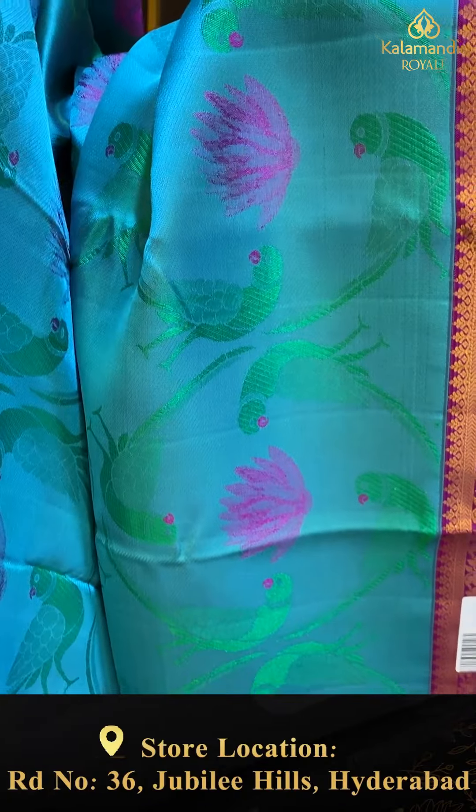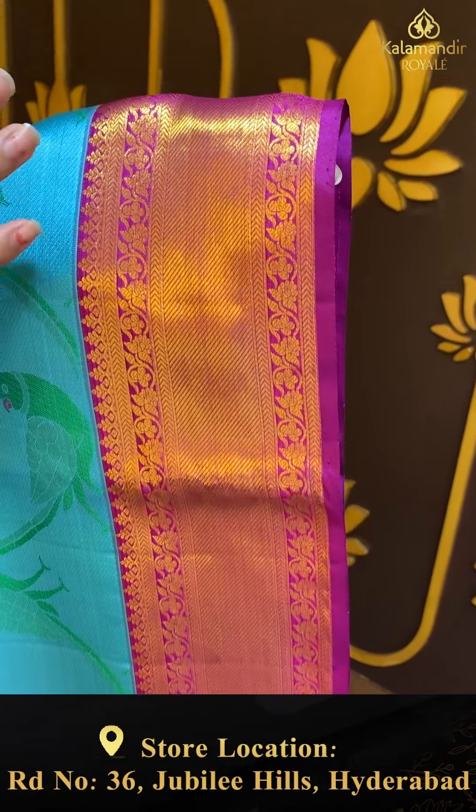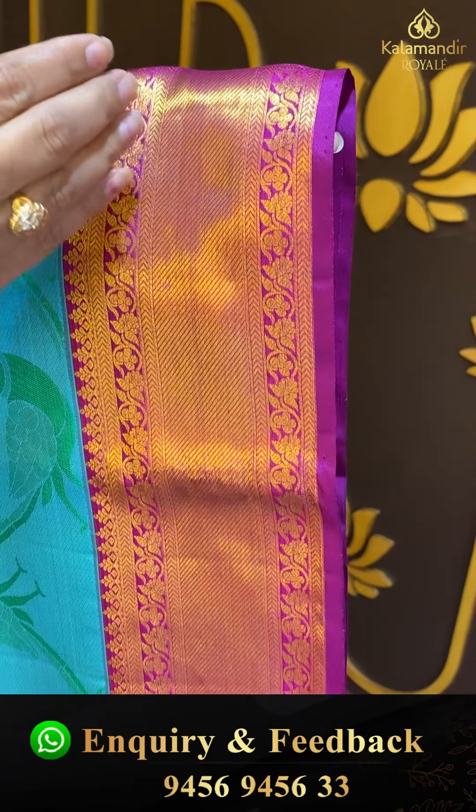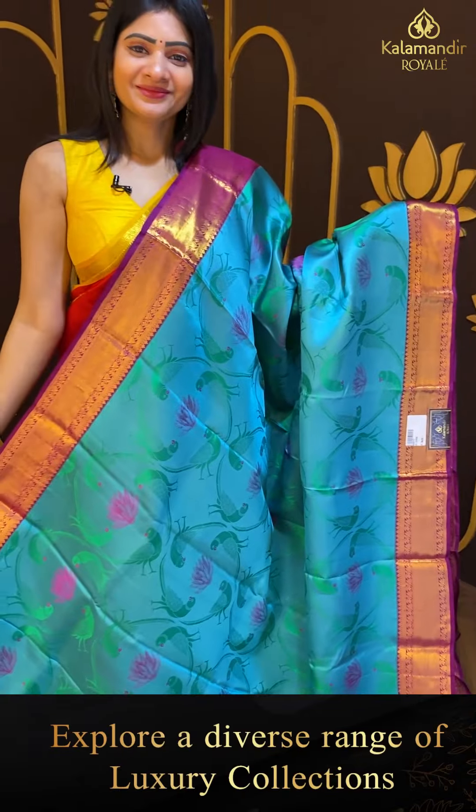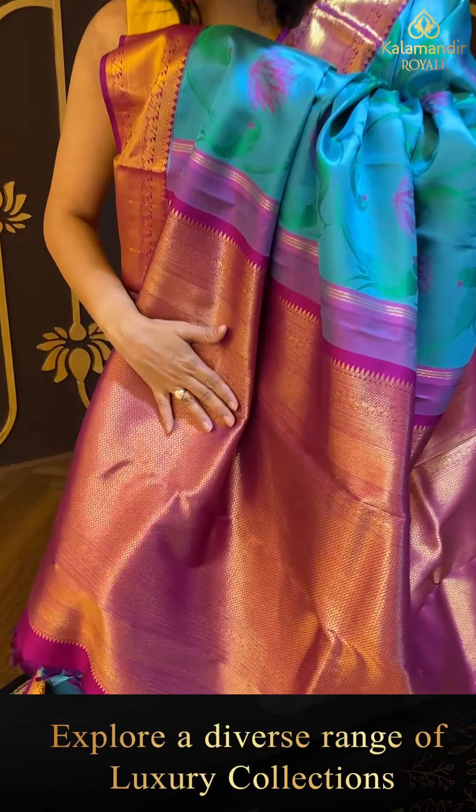Two colors — green and pink — with two sides same border. Contrast which is in magenta color, crossed and floral. And coming to pallu, it is a contrast.